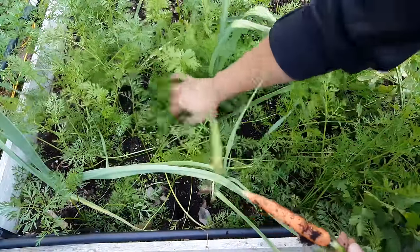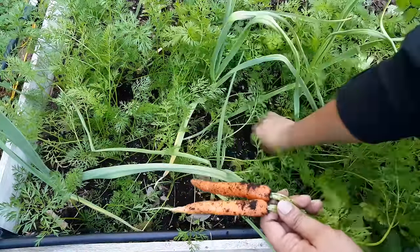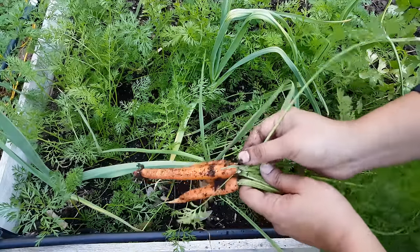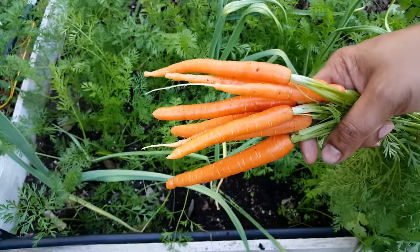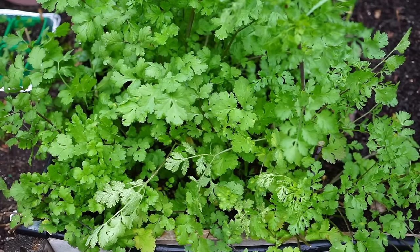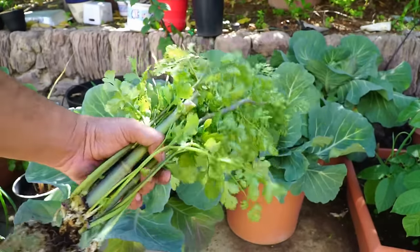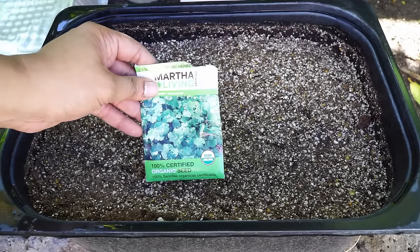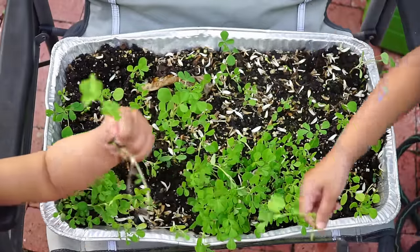Moving on to the carrot harvest — we had one bed dedicated to carrots and there were a lot of carrots harvested from this bed. I made a change in the way I added my raised bed mix: I added a lot of peat moss and vermiculite for better moisture retention, and I noticed that worked really well for these carrots. Cilantro was another herb growing in this raised bed. We harvested a lot of cilantro — it's a great herb to grow year round and I keep planting more so I can harvest it as much as I can.